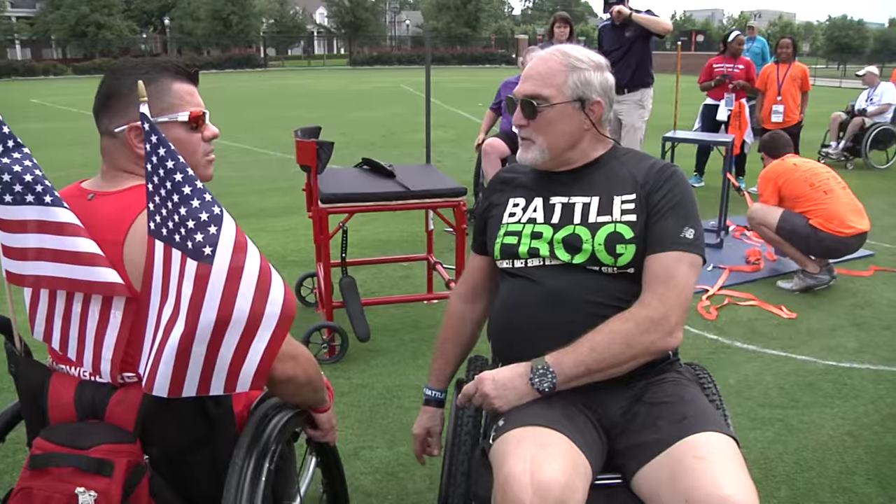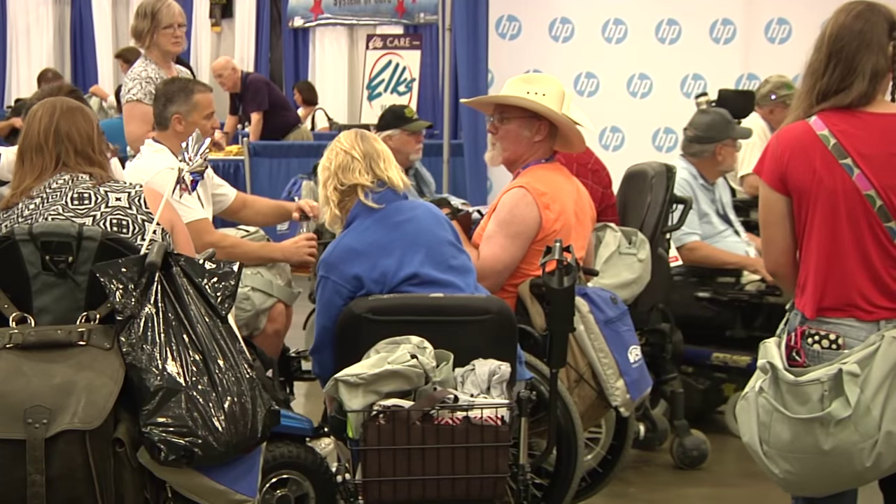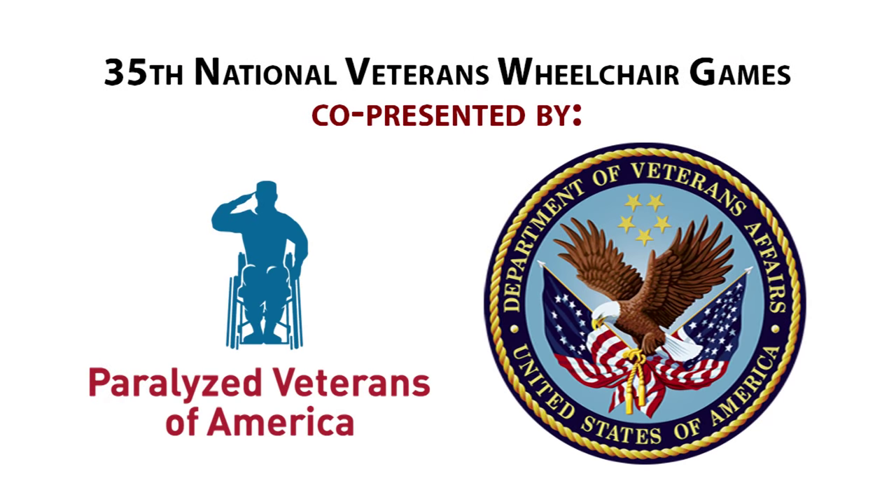The thought process really is why we're here. The veterans, they give us the ideas, and the clinicians — physical therapists, occupational therapists, physicians, the rehab engineers working in the VA, and the veterans — they tell us what their problems are. The 35th National Veterans Wheelchair Games, co-presented by Paralyzed Veterans of America and the Department of Veterans Affairs.